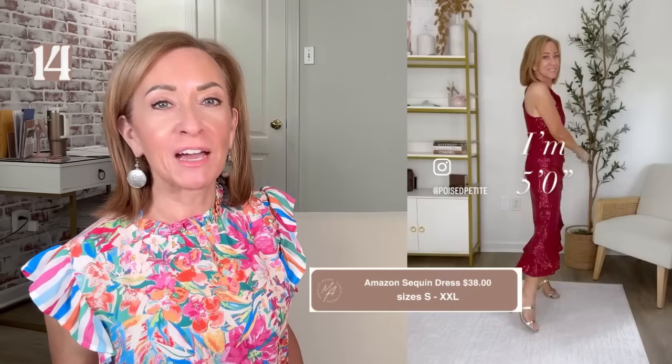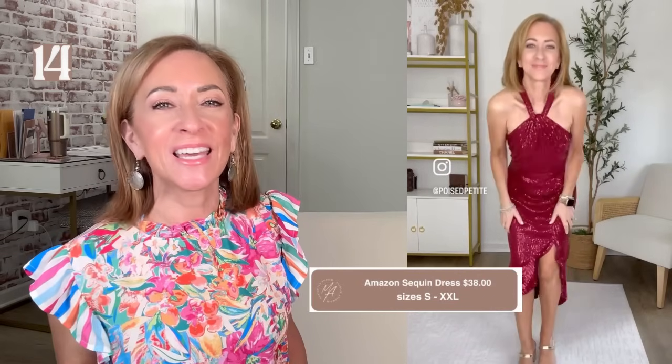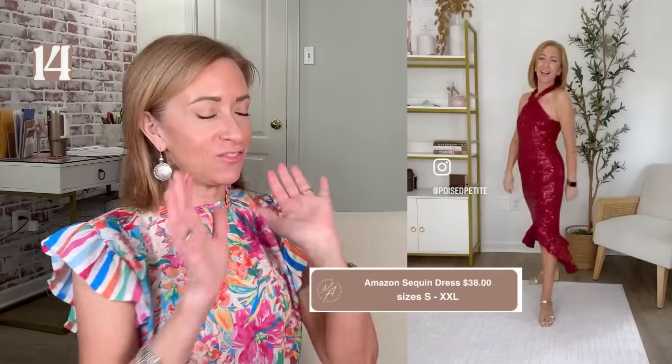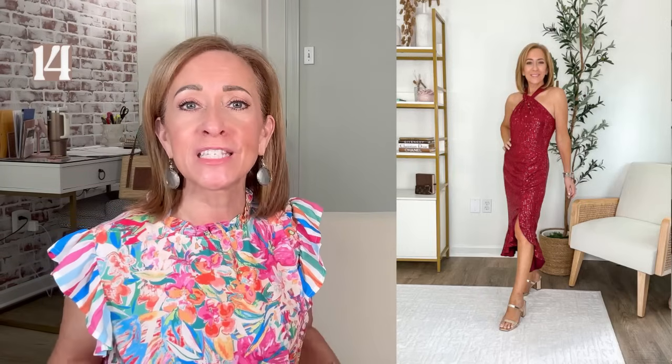It may not be very often that we need a sequined dress, but when we need one, we need one — and this one is so pretty. No hemming, no alterations — it fit just perfect the way it came. It comes in several different colors and I'm wearing a size small. It's one of those dresses that's inexpensive but looks elegant. It's called the Split Mermaid — it has that ruffling at the bottom and a shape to it, but not too clingy. The sequins sort of camouflage a little bit. If you've got a very dressy occasion and need a sequined dress, this is a wonderful option.